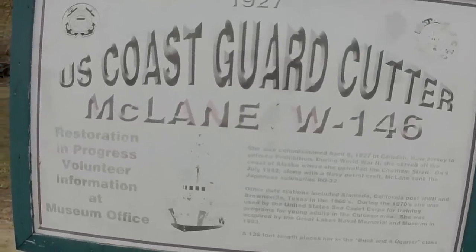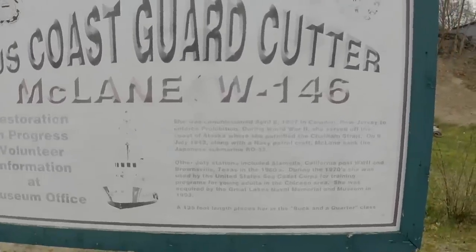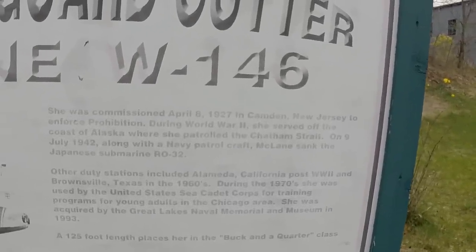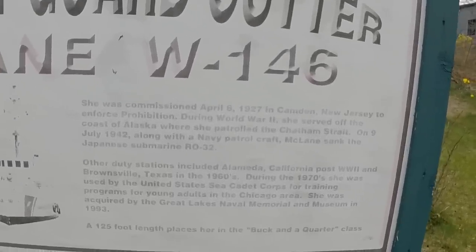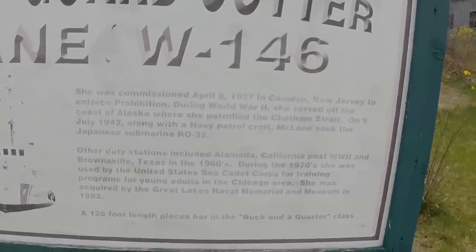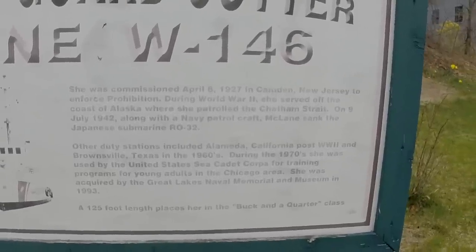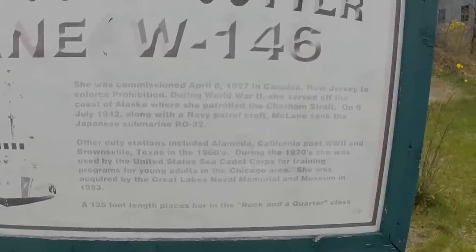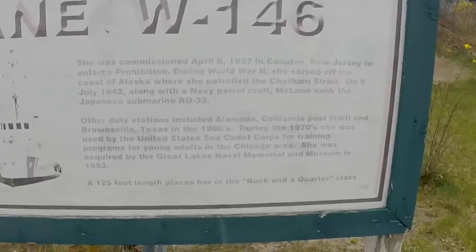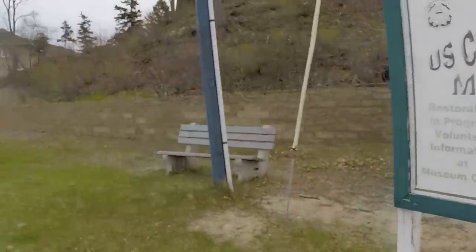Okay, this is a little bit about the USS McLean — or rather, the Coast Guard Cutter McLean. USS is for Navy. She was commissioned April 8, 1927, in Camden, New Jersey, to enforce prohibition. During World War II, she served off the coast of Alaska, where she patrolled the Chatham Straits. On the 9th of July 1942, along with a Navy patrol craft, McLean sank the Japanese submarine RO-32. Other duty stations included Alameda, California post-World War II, and Brownsville, Texas in the 60s. During the 70s, she was used by the United States Sea Cadet Corps for training programs for young adults in the Chicago area. She was acquired by the Great Lakes Naval Memorial and Museum in 1993.